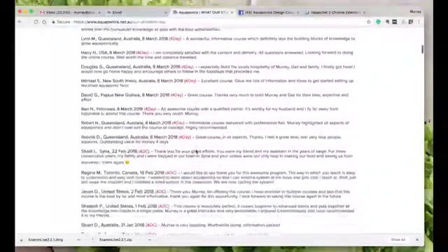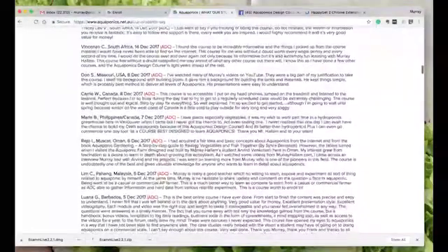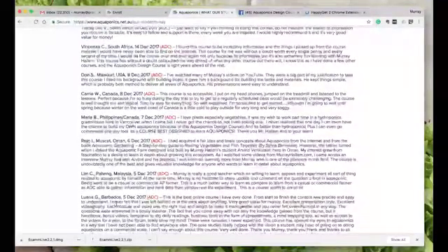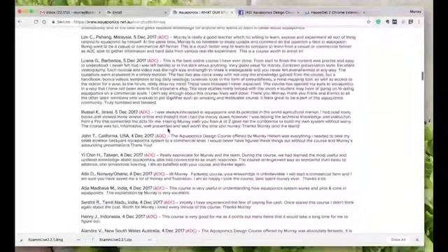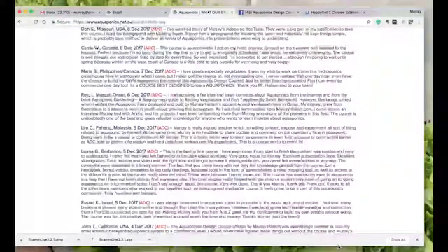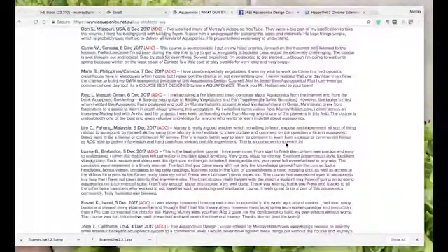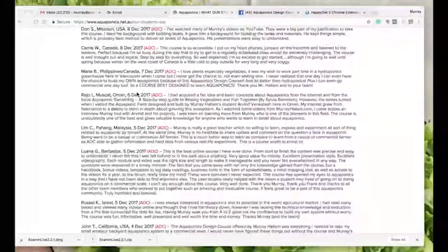ADC means aquaponics design course. We've got testimonials from students who do our face-to-face course run in Australia and around the world. There are people from Barbados, Malaysia, Oman, Canada, the Philippines, Ghana, India — all over the world. We've got students from 93 countries now. Isn't that absolutely amazing? That's what that page looks like.